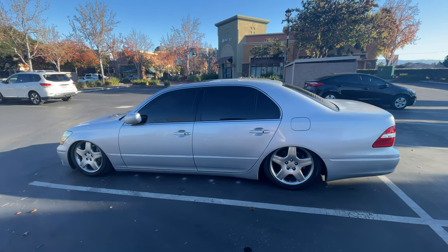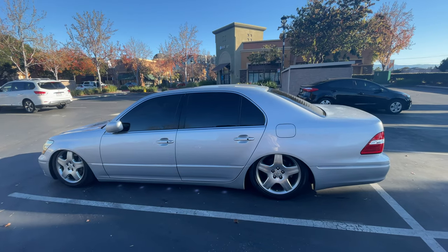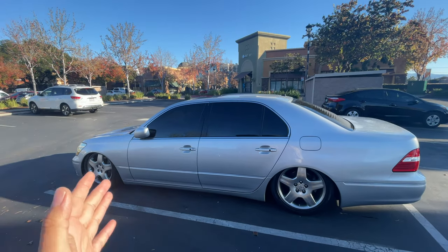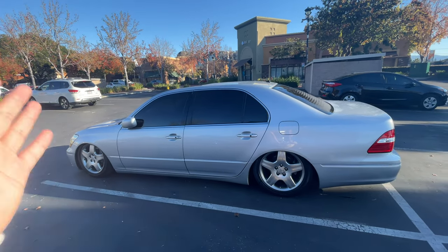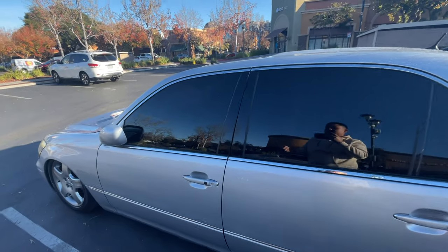What's going on everybody? Today I'm just going to be showing you guys why I think the Lexus LS430 is one of the best cars ever made. I'm about to sell this car — not because I hate it, not because I got bored of it, just because I purchased another car and I have three cars total right now. So I need to get rid of one — let me show you guys why this car is so amazing.